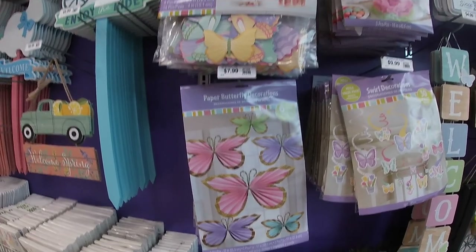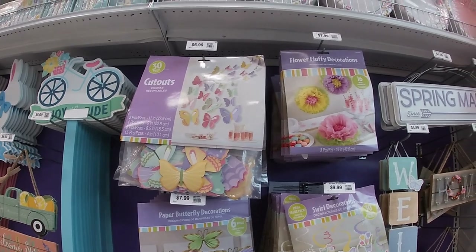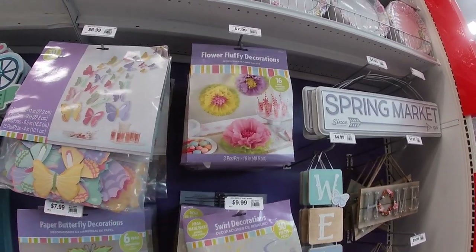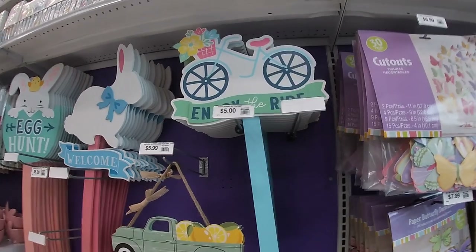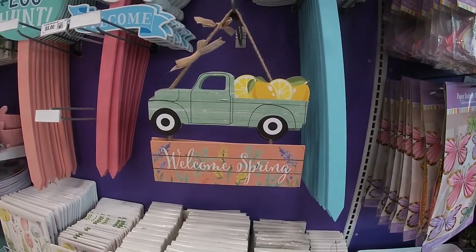They have the paper butterfly decorations for $7.99, the cutout butterflies for $7, and flower fluffy decorations for $7.99. The swirly decor is $10. All of these signs are $5, and this one is $5.99. Welcome spring.